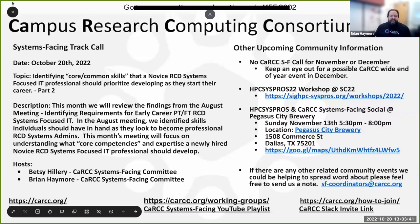Today's topic is a part two to our early career conversation that we started two months ago. The topic is identifying core common skills that a novice RCD systems-focused IT professional should prioritize developing as they start their career.